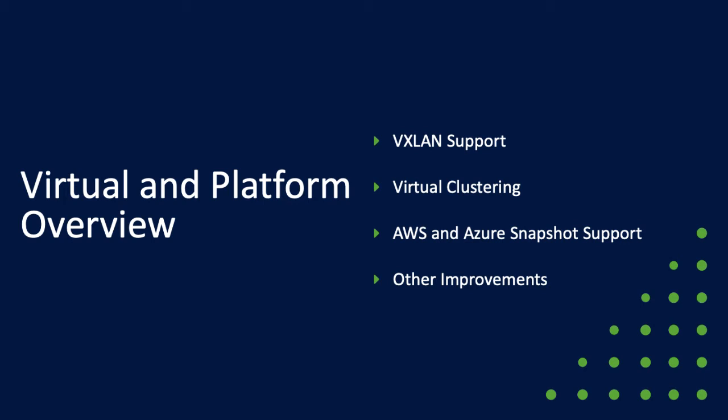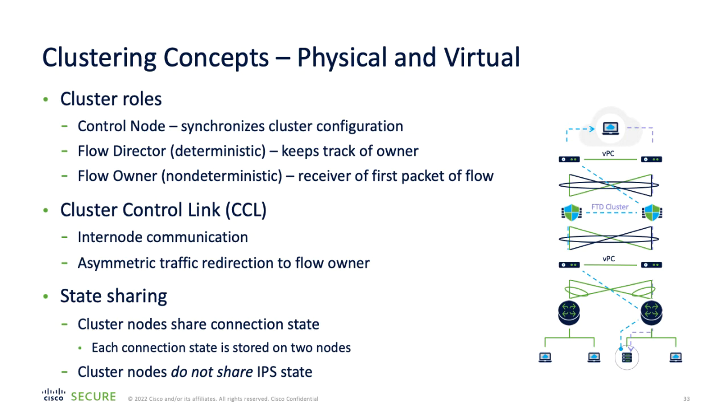For virtual and platform updates, I'd like to introduce virtual clustering support. Cisco has stood out in the industry with clustering support for physical devices for some time, and now we can offer clustering of virtual firewalls. Whether configuring physical or virtual clusters, the concepts and terminology are the same. We have a number of cluster roles: the control node, which synchronizes the cluster configuration; the flow director, a predetermined role that keeps track of owners of a particular flow; and flow owners, which are the receivers of the first packet in a flow and are assigned automatically. The cluster control link provides internode communication as well as asymmetric traffic redirection to the appropriate flow owner. Each member of a cluster, often termed a node, shares connection state information with the other nodes, allowing for seamless traffic flows should a member node fail.